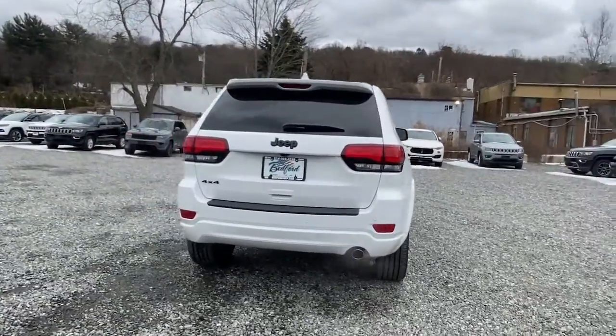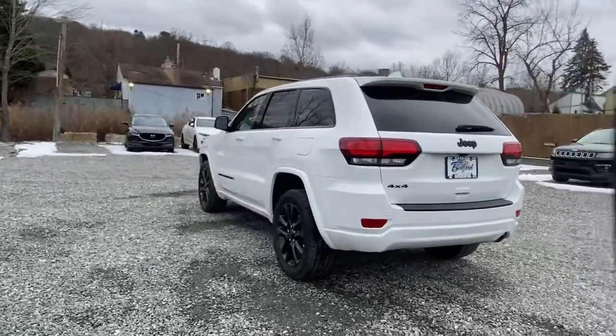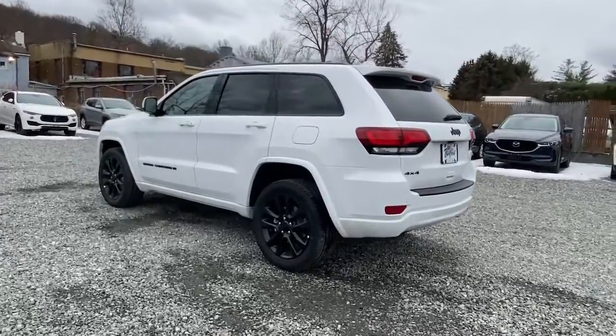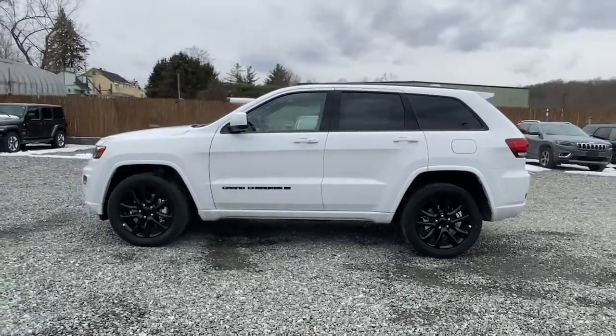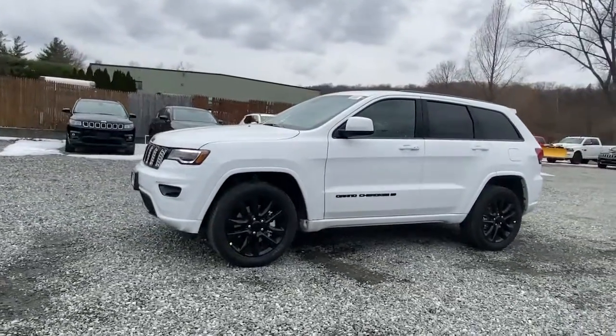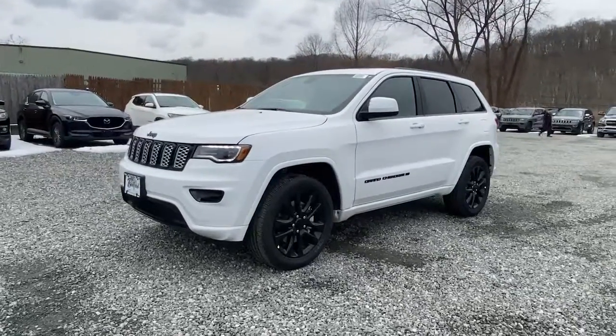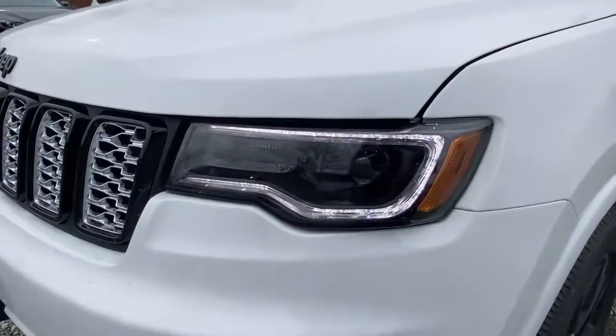The following are some of this vehicle's highlighted options: navigation system, sun/moonroof, keyless entry, power liftgate, remote engine start, backup camera, fog lamps, electronic stability control, universal garage door opener, trip computer. Experience the freedom of off-road exploration in the Grand Cherokee — take a test drive today.